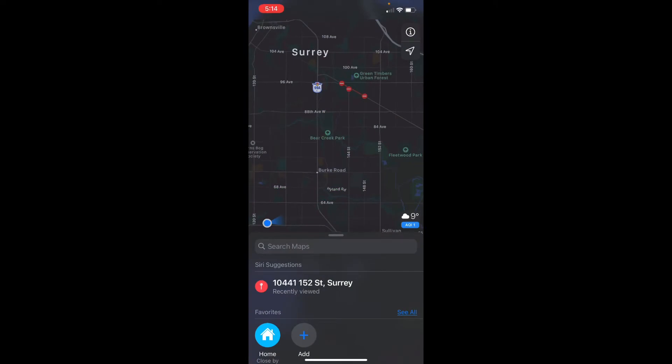Hi there, so in today's video I'm going to show you how to use Apple Maps. So let's start with the home screen.